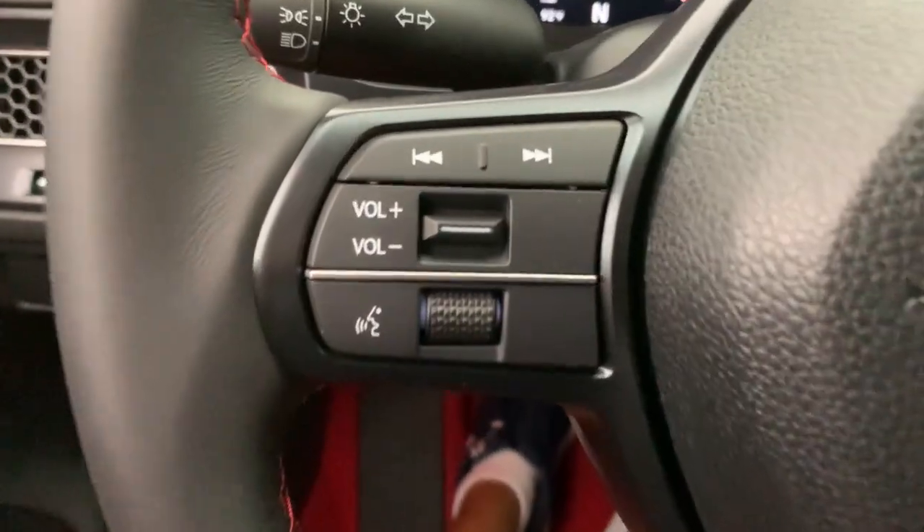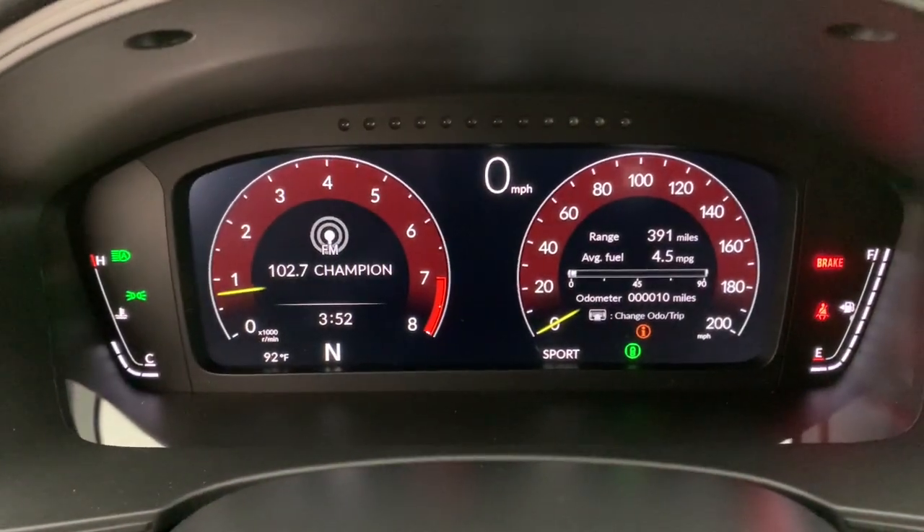Whether you're on the road to work or vying for victory at the track, this turbocharged Honda Civic Type R has your back. Come in today for a test drive.